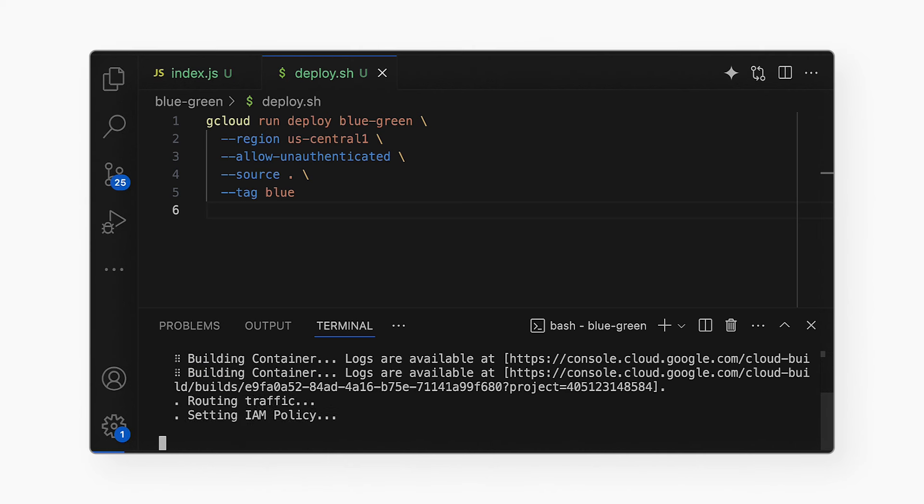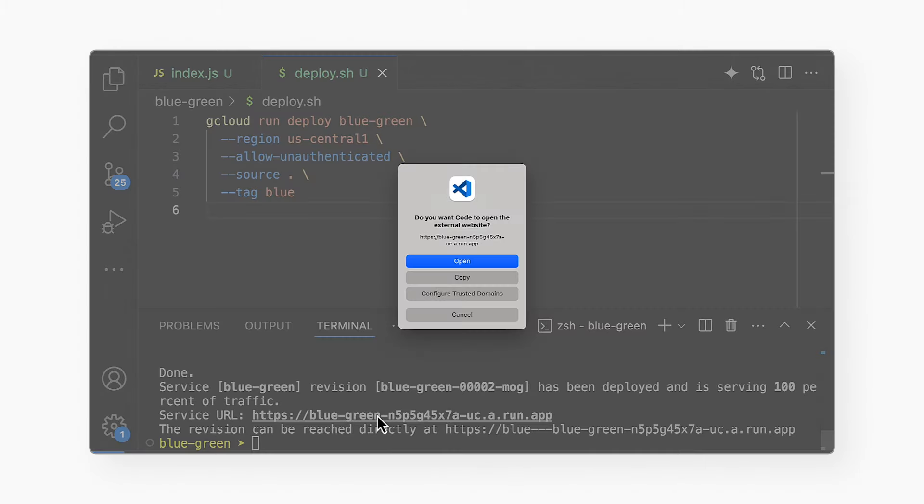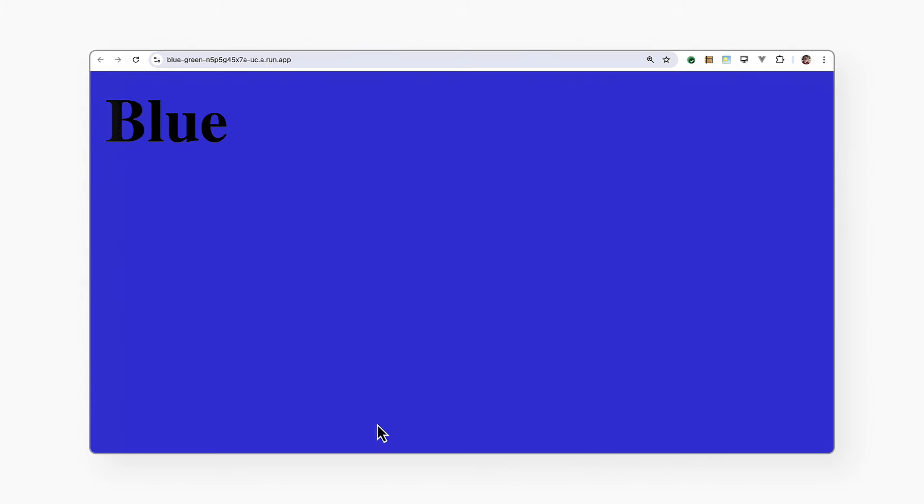This will take a minute. Okay, it's done. Here's the URL of my Cloud Run service. If I open that in the browser, I see the blue page. And that's the blue version, the live version that users are seeing.